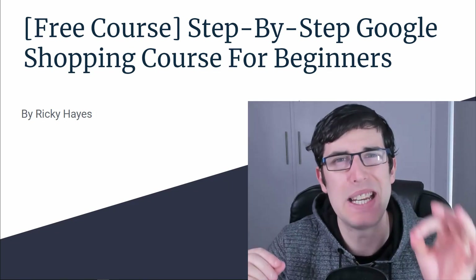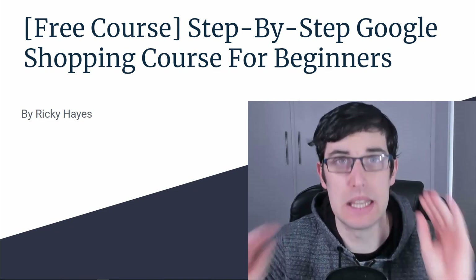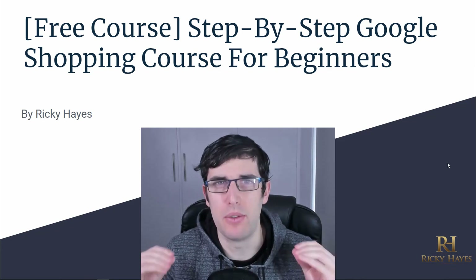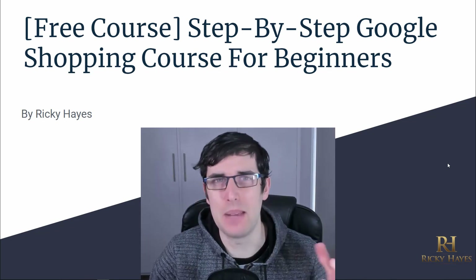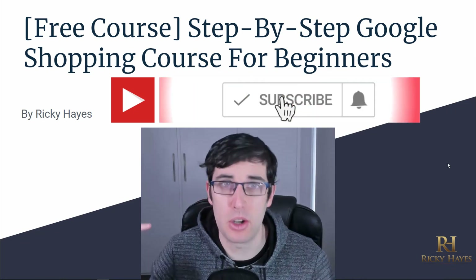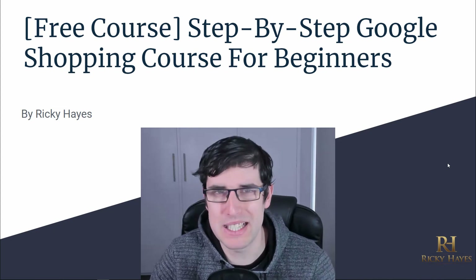Today we're going to be going into a free step-by-step Google Shopping course. Hey everyone and welcome to today's video — a step-by-step guide for Google Shopping, a free course for beginners in 2019. My name is Ricky Hayes. Don't forget to like today's video, subscribe, and comment down below 'Crush it' to go in the chance to win a 30-minute call with myself.